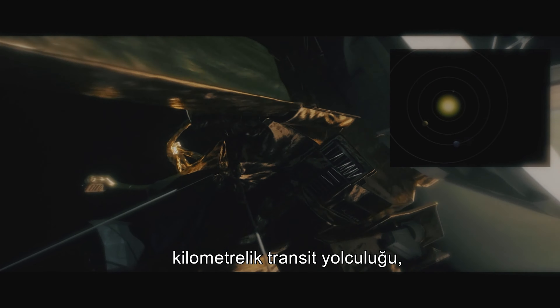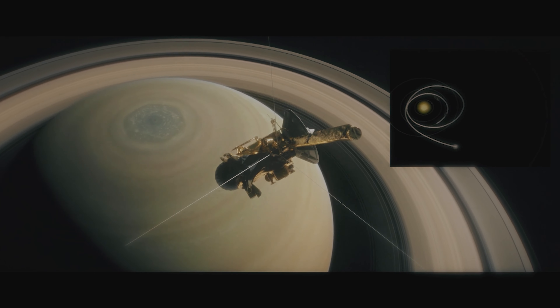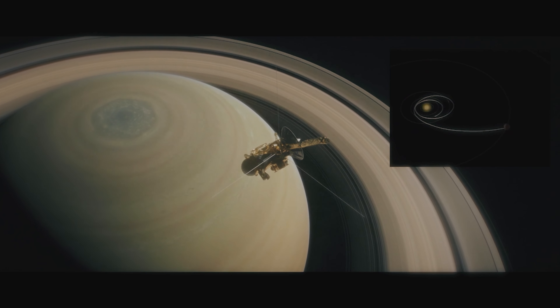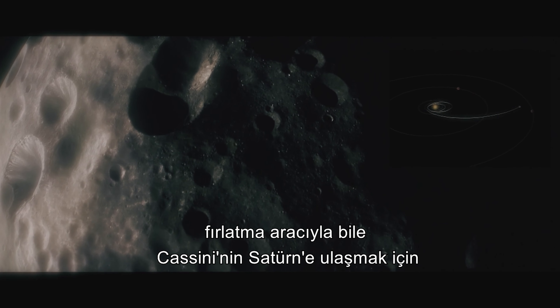The 6.7-year, 5-billion km transit journey of the Cassini probe was slightly longer than the direct Hohmann transfer. The mass of the Cassini spacecraft was such that, even with the Titan IV launch vehicle, Cassini needed added help to reach Saturn. So to gain momentum, the Cassini mission included several gravitational slingshot maneuvers: two fly-by passes of Venus, one of the Earth, and then one from the mighty planet Jupiter.